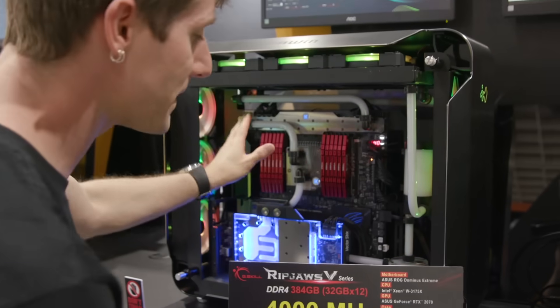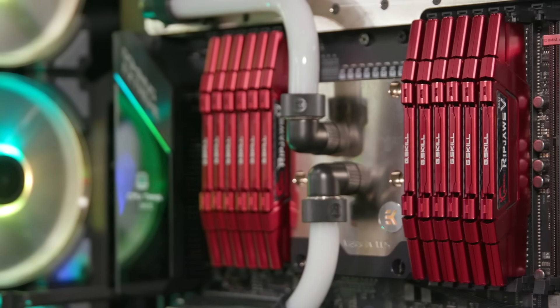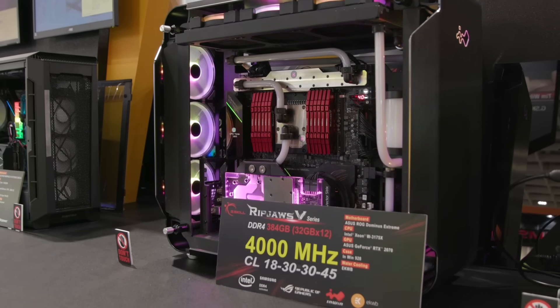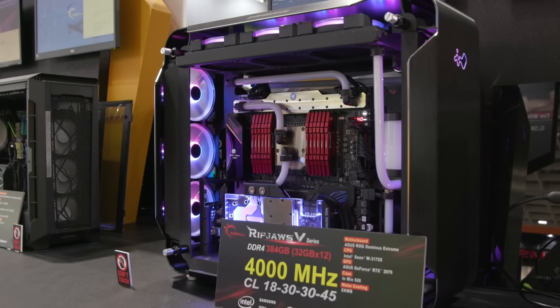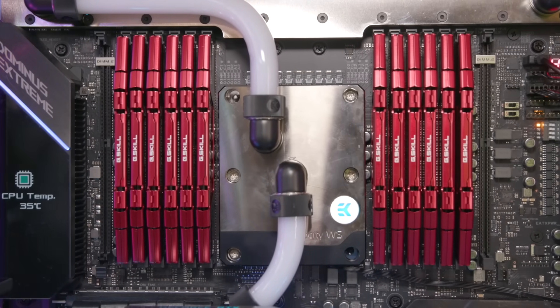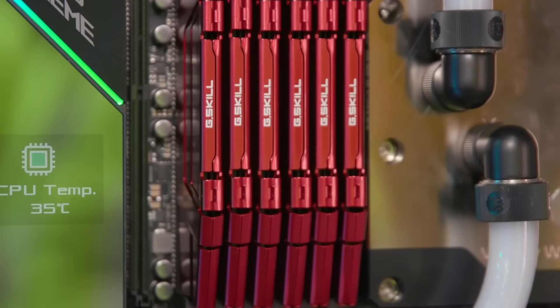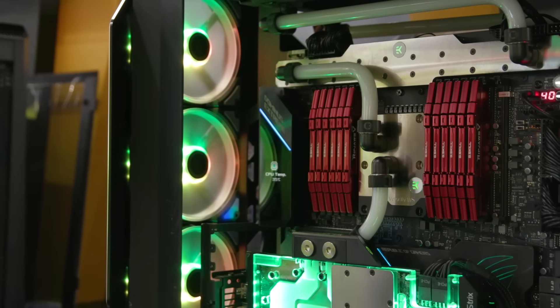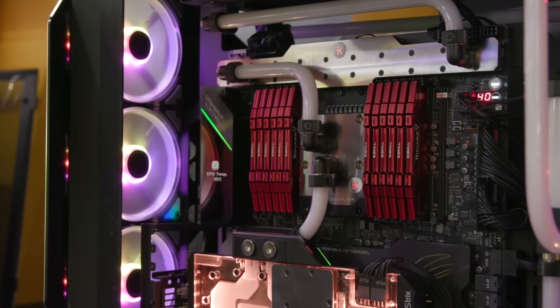Continuing their theme of totally over-the-top configurations, G-Skill is showing off an Intel Xeon W-3175X running 384 gigabytes of 4,000 megahertz memory. The impressive thing here is that 4,000 megahertz has been done before, but they're doing this with high-density modules — each of these is a 32 gigabyte DIMM. And when you're running at that kind of speed on a six-channel memory controller, you just might have enough memory and speed to run Google Chrome.